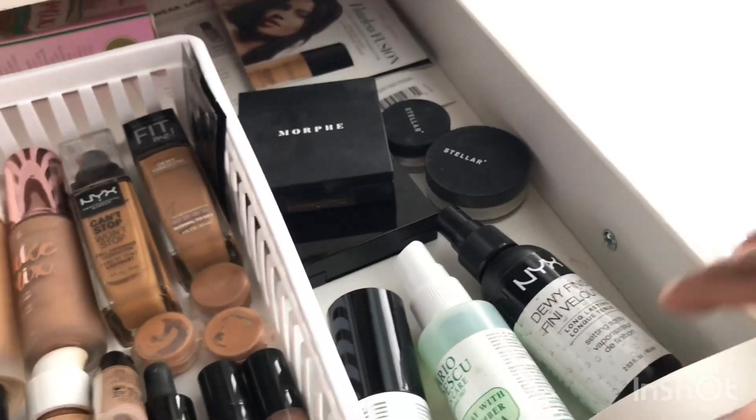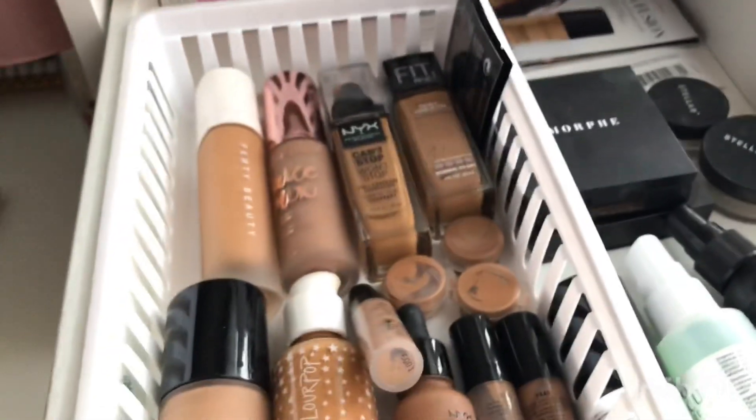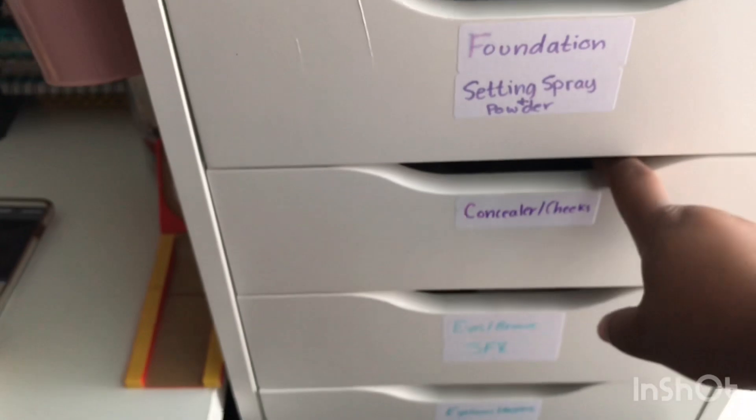The Dewy Finish is great because I love a dewy finish for makeup. I try to keep everything in these drawers pretty organized — labels facing forward, everything in their little sections.